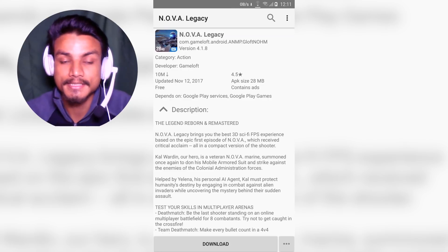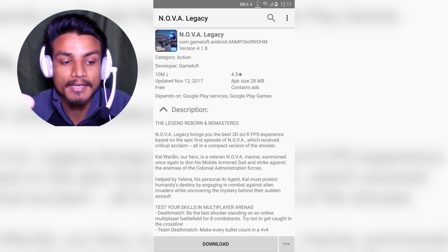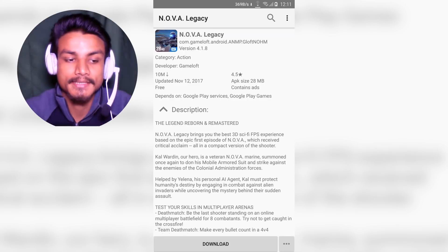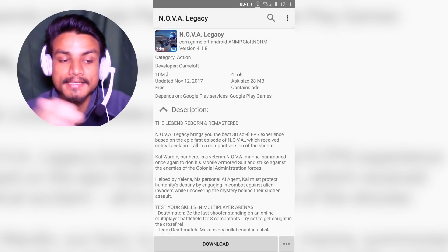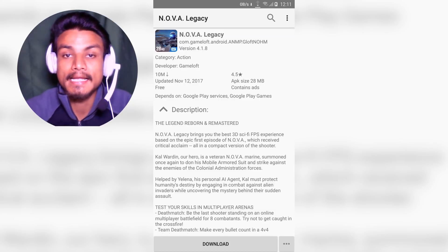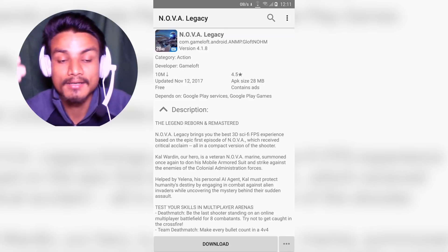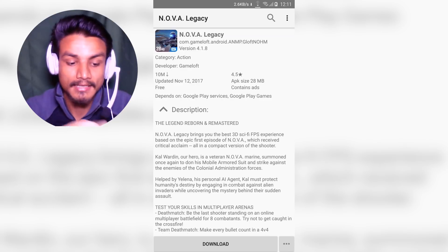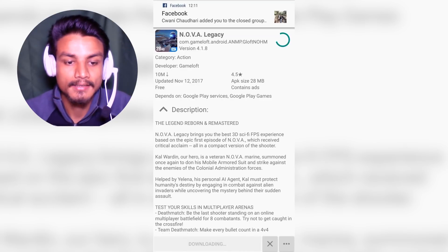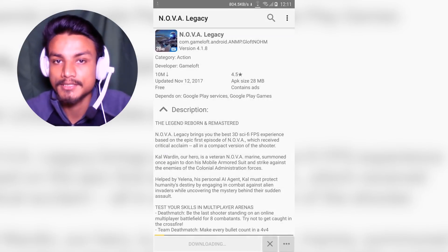This is a simple, lightweight application. If you don't want to use the Google Play Store, no need to worry — you can just use this. It is 100% trusted because it's an open source application. It downloads the APK from the Google Play Store and it also saves the APK in your download folder whenever you download it.